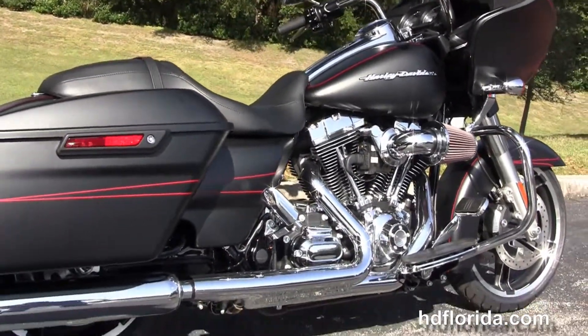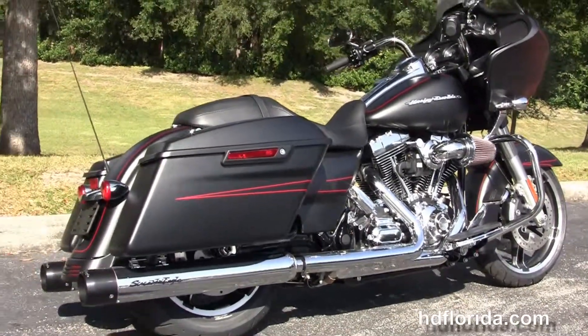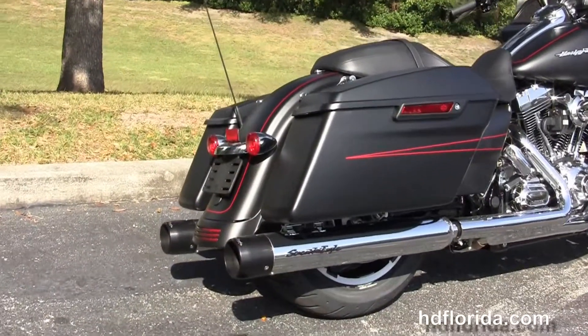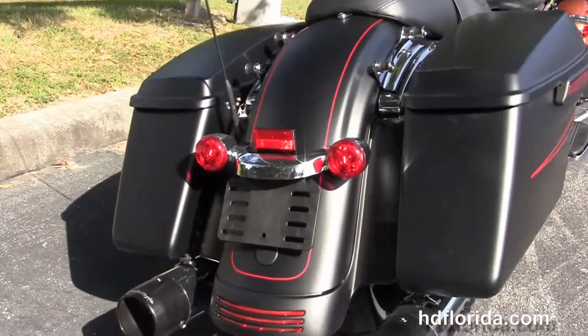We have the chrome engine guard, full-size rider floorboards, and stealth passenger pegs. We've got the 103 cubic inch high-output Twin Cam engine with 6-speed transmission, and like I said it's got a Stage 4 Performance Package.